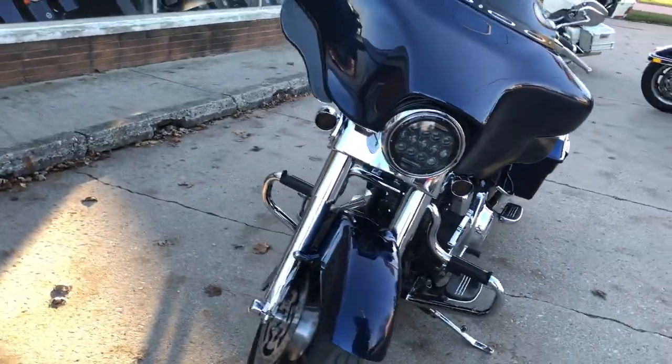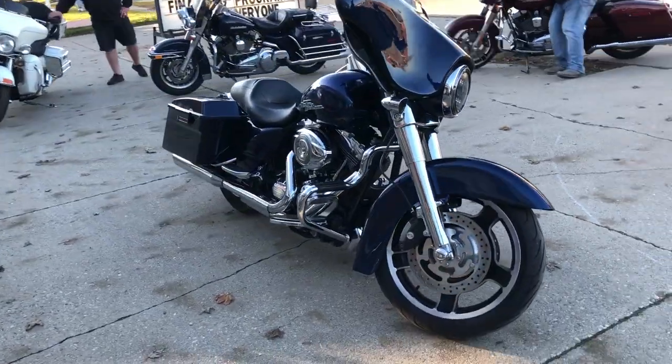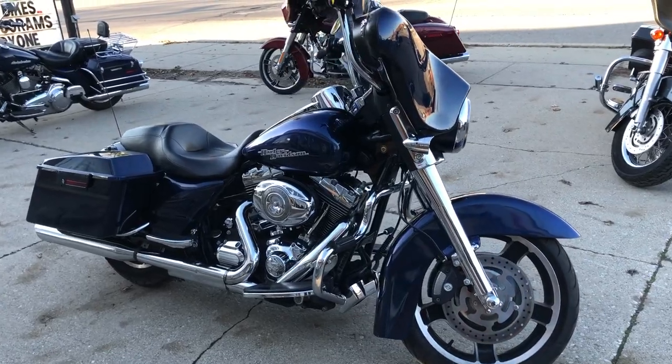Don't miss it — we got the Day Maker headlight, ready to go. Give us a call, we'll get it done. 810-648-9500.